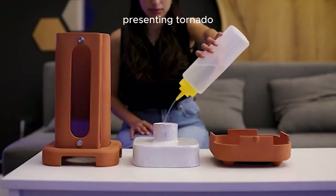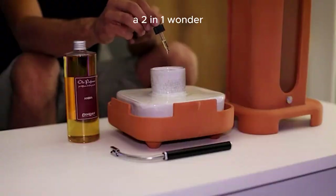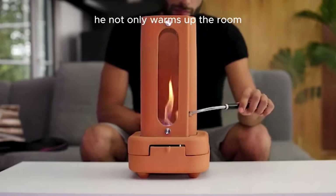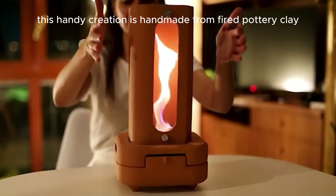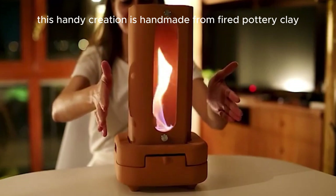Presenting Tornado, a two-in-one wonder. It not only warms up the room but also adds a delightful aroma. This handy creation is handmade from fired pottery clay.